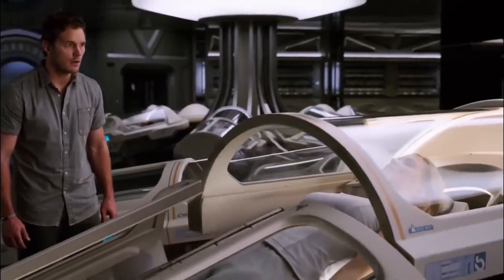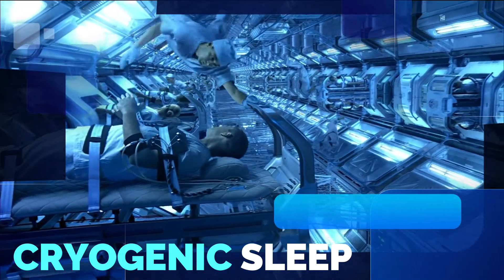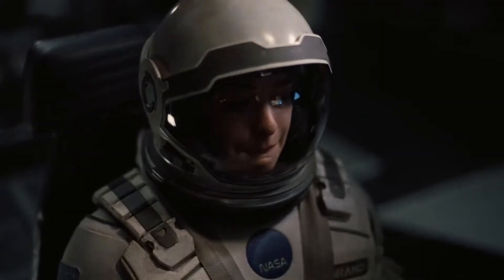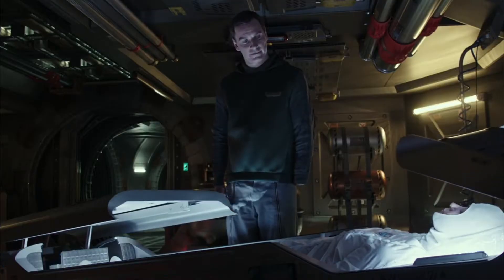A huge trend in recent sci-fi films and literature, cryogenic sleep might be the next big thing in medtech innovation. From Christopher Nolan's award-winning blockbuster Interstellar to Ridley Scott's Alien, cryogenic sleep is all the rage.